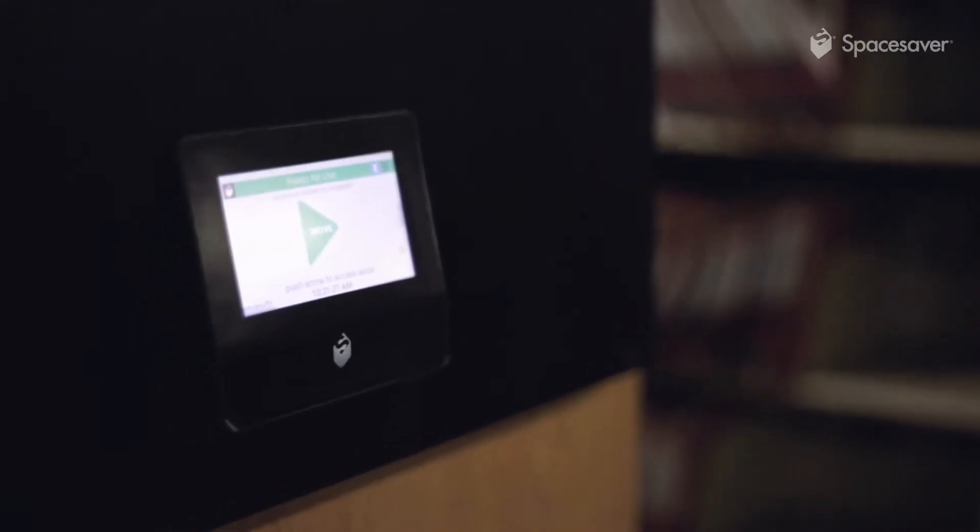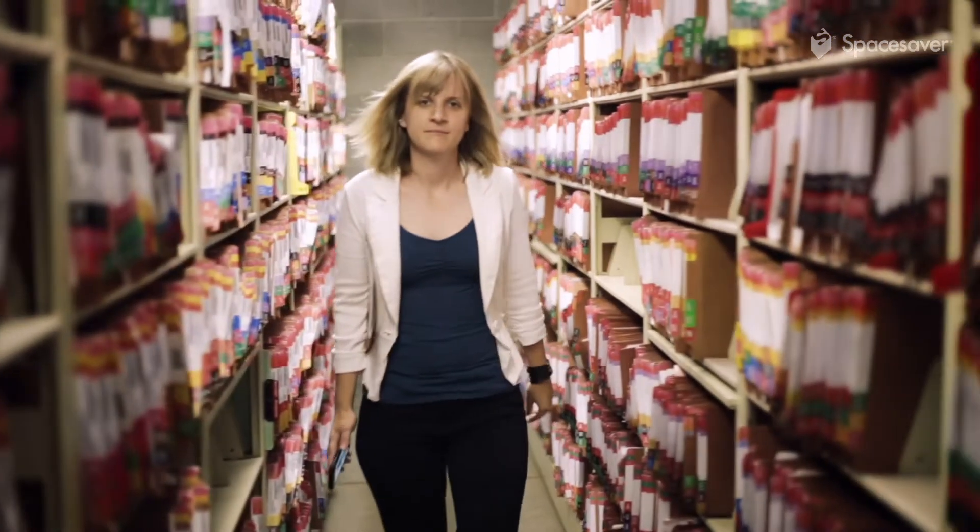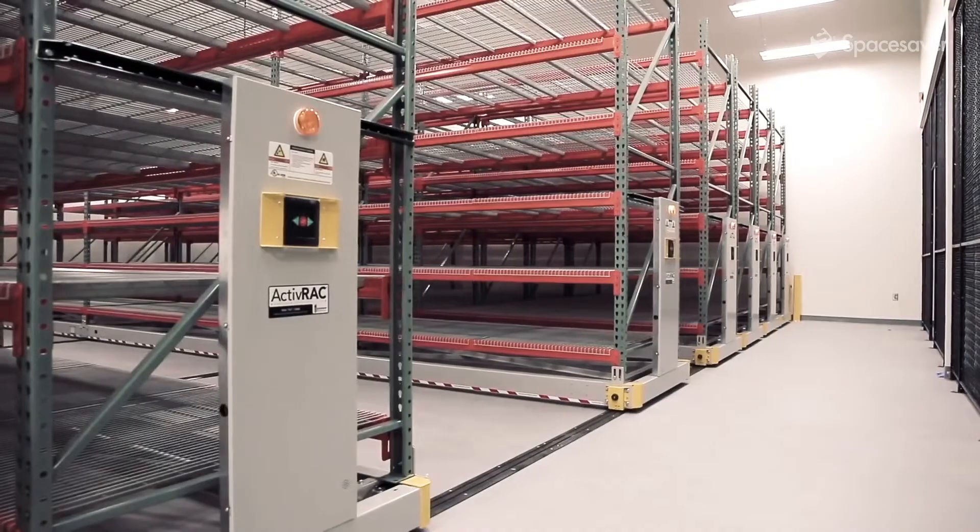The world is going wireless and we're excited to announce that Space Saver is too. For nearly 50 years, we've helped clients save space and improve efficiency with innovative storage systems that move on rails.